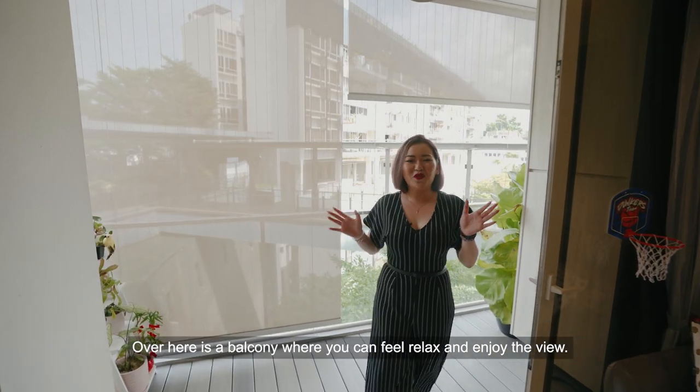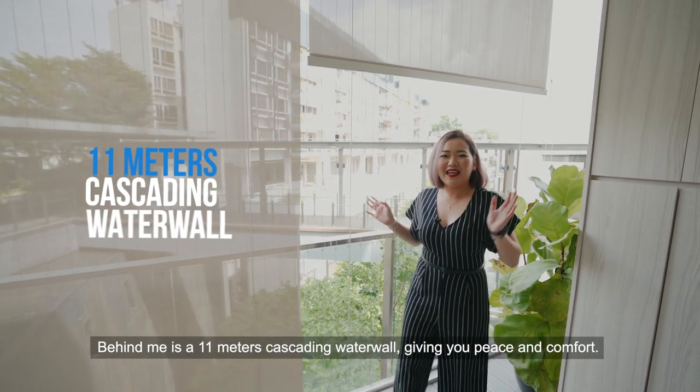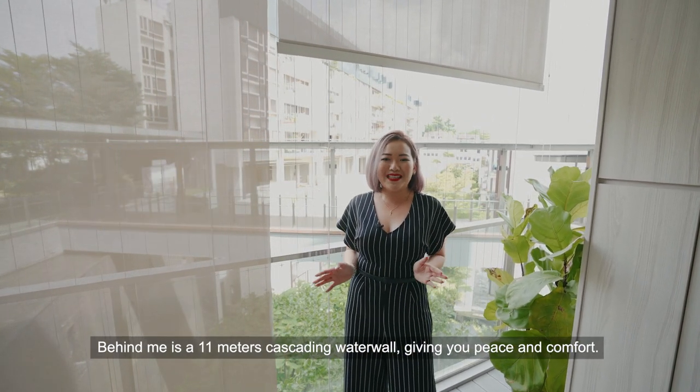Over here is the balcony where you can feel relaxed and enjoy the view. Behind me is the 11m cascading water wall giving you peace and comfort.